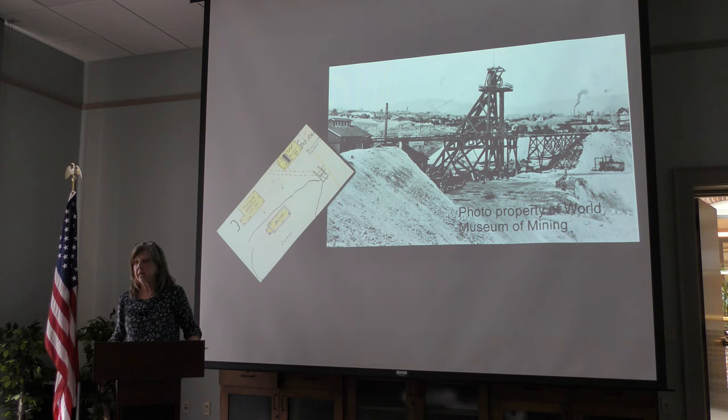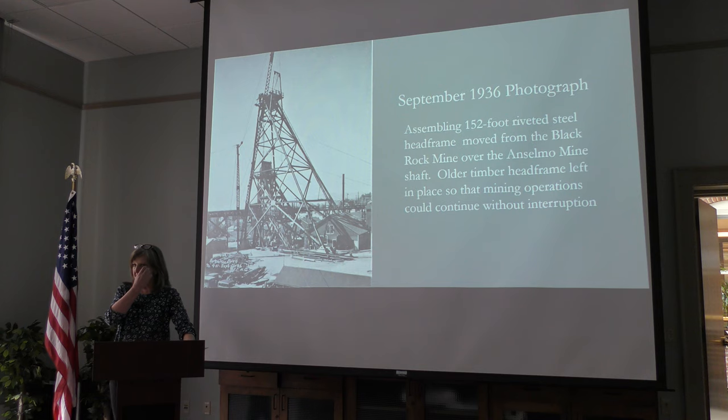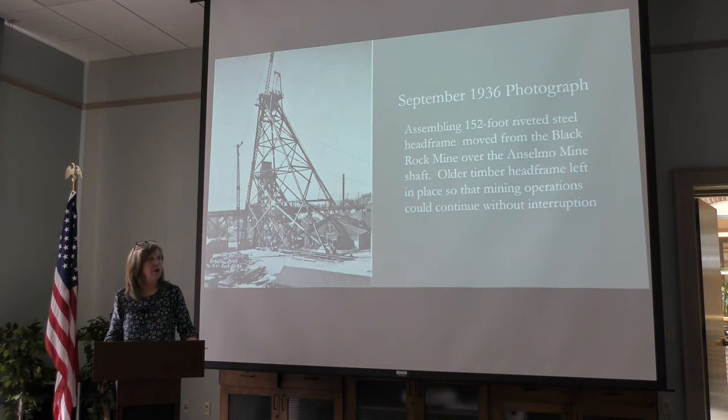The Depression slowed operations a little, but during this time they sunk the shaft from the 2,000-foot level down to about the 3,000-foot level and mostly produced copper ore. Then in 1936, they decided to really make the Anselmo one of their major producers. They took the old head frame from the Black Rock Mine — which had been shut down in 1930 and was located over where the pit is today in the northern part of the pit — and brought it over to put up at the Anselmo.